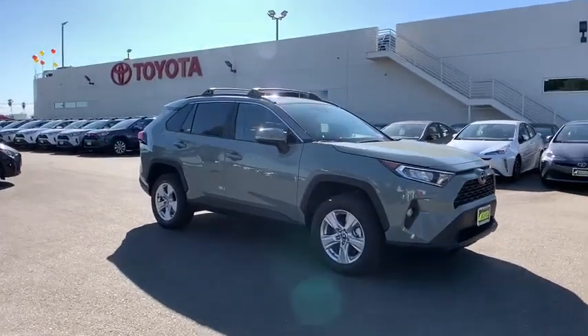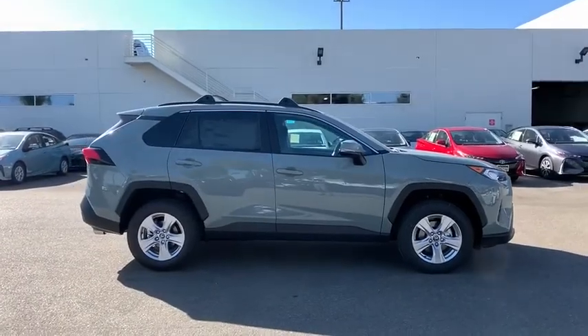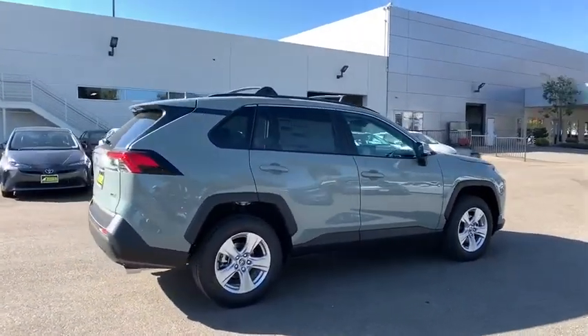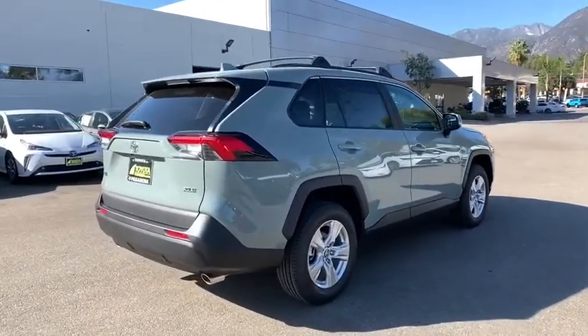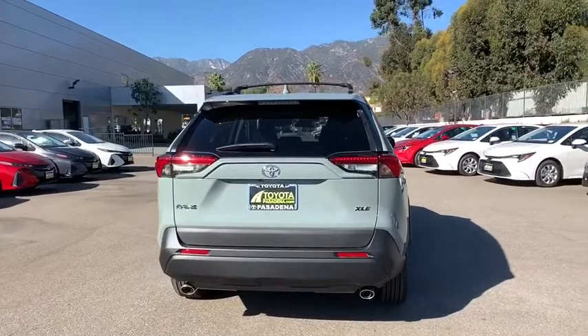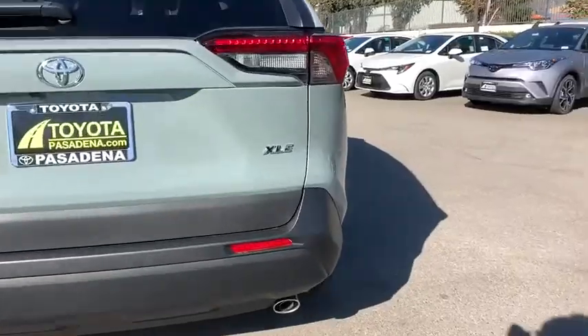Stop by and take a look at the 2020 Toyota RAV4. The RAV4 is one of the most fuel-efficient SUVs in its class. Versatile and efficient, the RAV4 mixes the comfort and drivability of a sedan with the benefits of an SUV. This highly evolved, well-packaged crossover SUV lets you have it all.